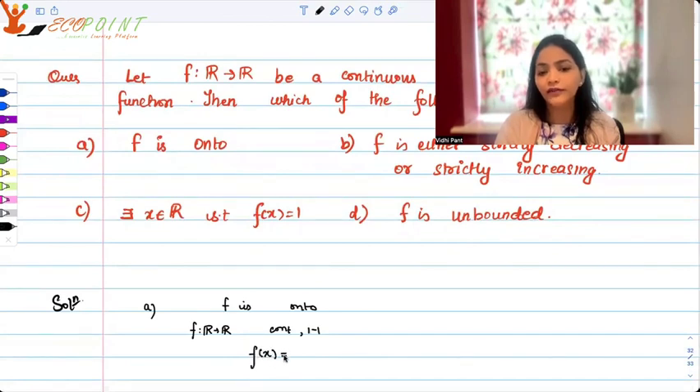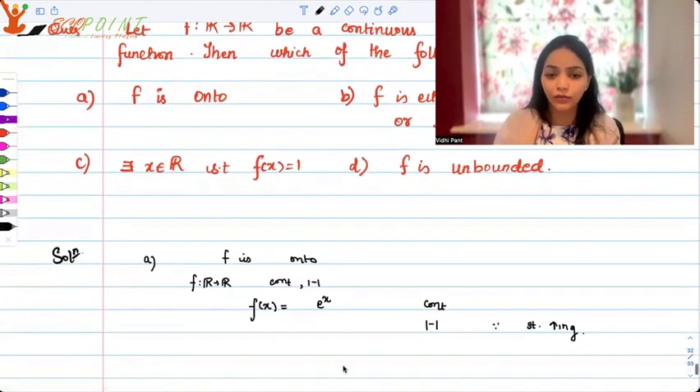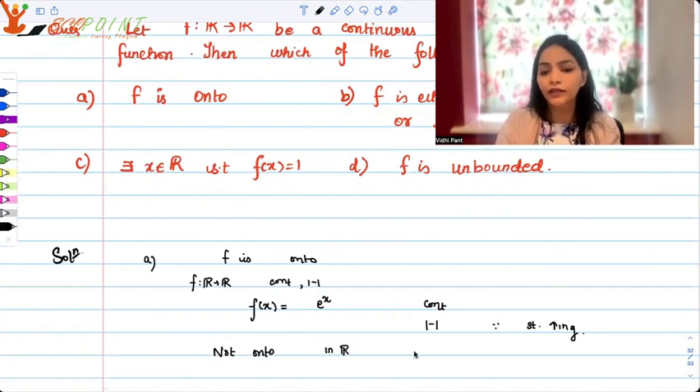If you take f(x) to be e to the power x, this function is definitely continuous — it's exponential. It is one-one as well because it's strictly increasing. Hence it's one-to-one. But is it onto? Well, no — not onto in R because the range is not equal to the codomain.